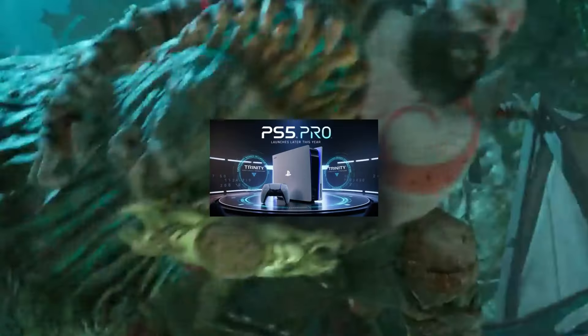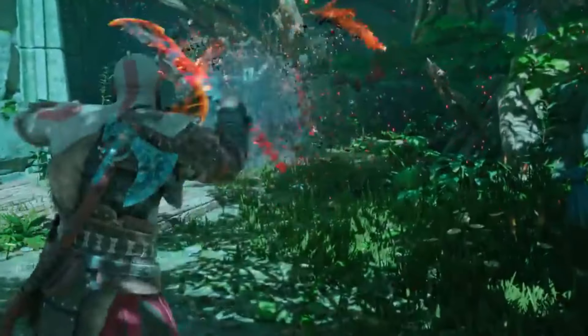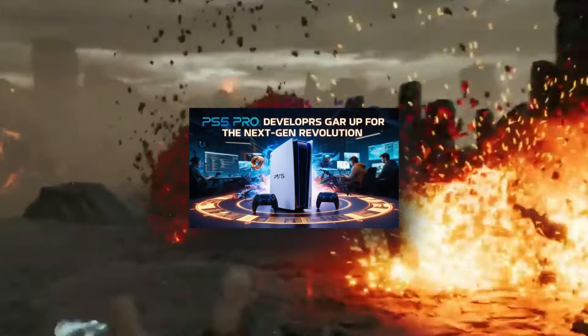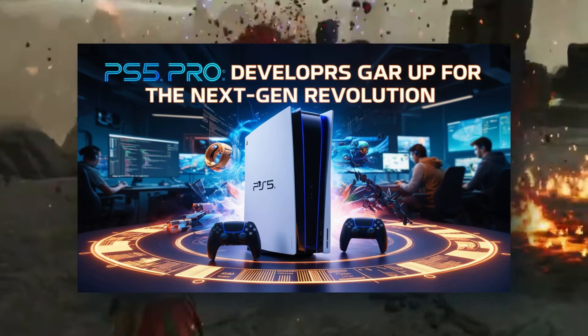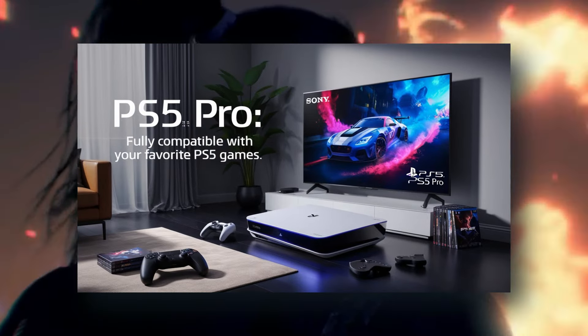The PS5 Pro, codenamed Trinity, is slated for release later this year. Developers are already hard at work preparing their games for this next-gen console, with test kits reportedly being sent out and development in full swing. The great news is that existing PS5 games will be fully compatible with the PS5 Pro.